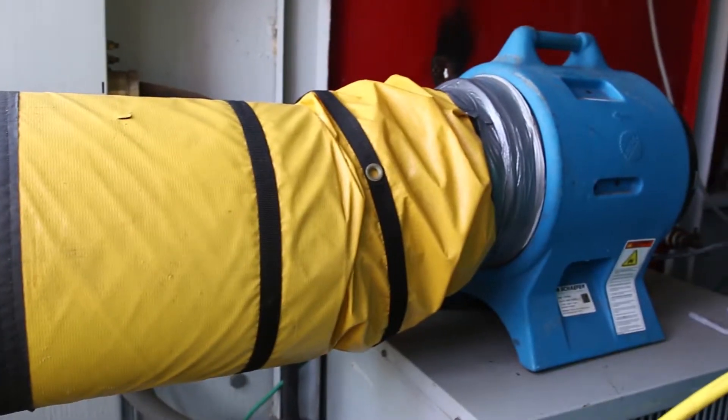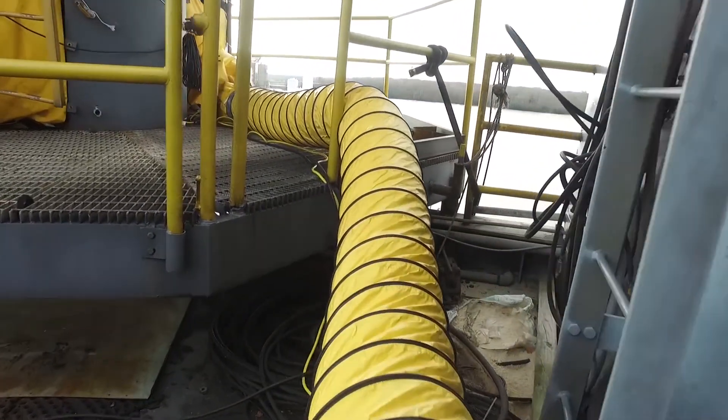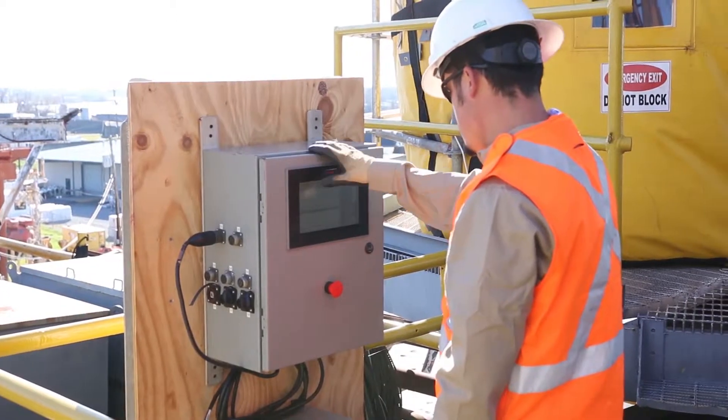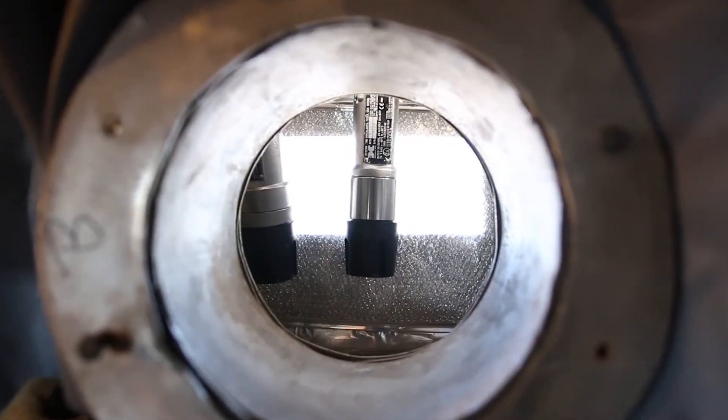A 110 blower is placed in an unclassified area and air is pushed in to create a positive pressure atmosphere. The differential pressure is set for one air rotation per minute and does not allow any gases to enter the hot work area.